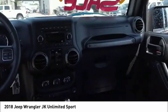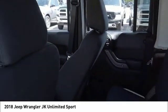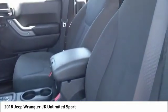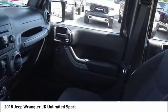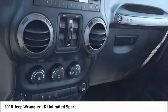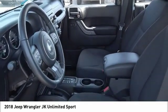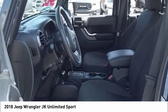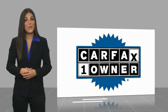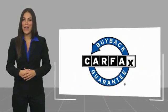Come in and take a test drive today. This is a one-owner vehicle with a Carfax vehicle history report. Be sure to find a complimentary copy of this report online or contact the dealership. This vehicle qualifies for the Carfax buy-back guarantee.